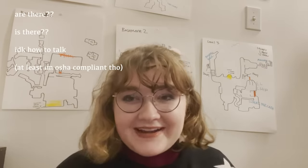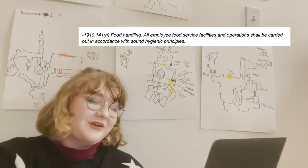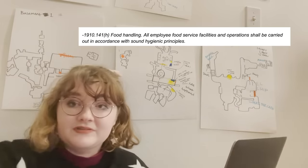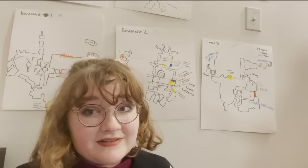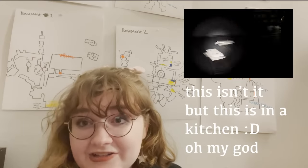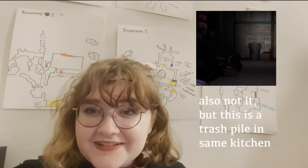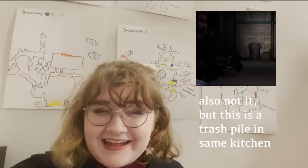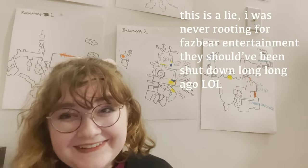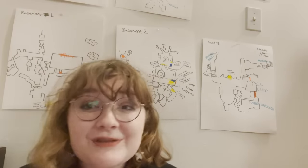Hey, Fazbear Entertainment — why is there trash piles everywhere? Let's cover 1910-141H, food handling: all employee food service facilities and operations shall be carried out in accordance with sound hygienic principles. Have you guys all seen that kitchen? I believe it's near the Fazbear Blast area that has the bugs crawling out of it — it's just a pile of trash with roaches. This is not an abandoned facility. This is being used day to day and they just have a trash pile with roaches crawling out of it.